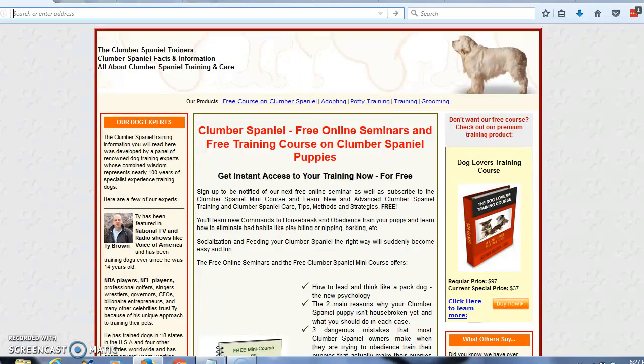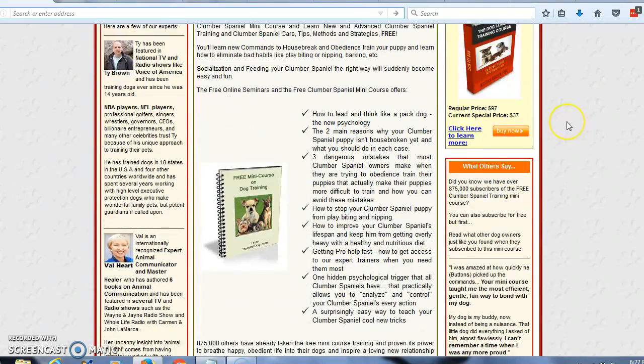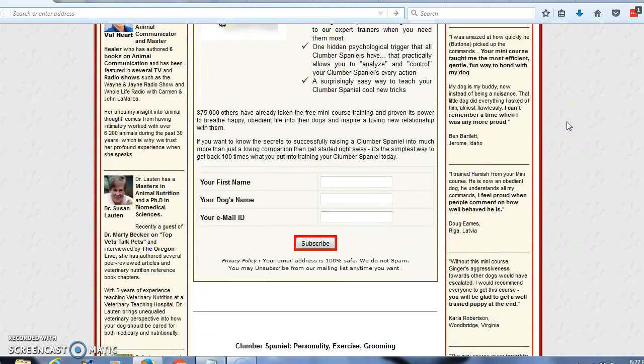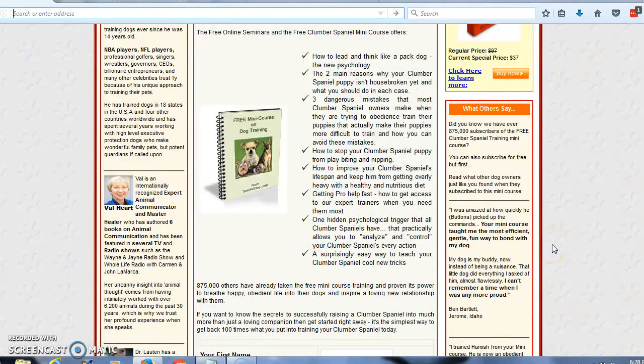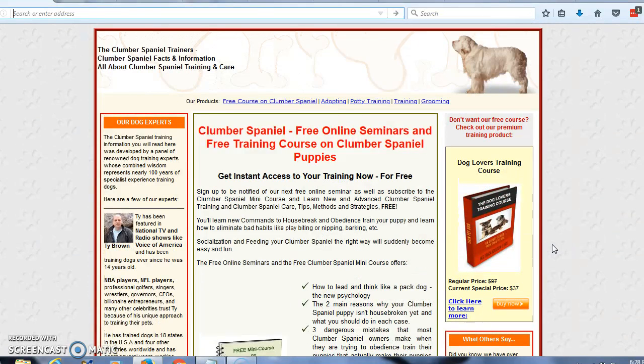What I'd like for you to do is come to this website — I'm going to leave a link below the video. You're going to scroll down, enter your name, your dog's name, and your email address. Click the subscribe link and they're going to send that free mini course directly to your inbox. It'll be full of information, strategies, and health information about your new Clumber Spaniel puppy. This has been Tony — thank you for listening today.